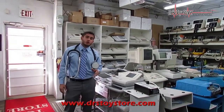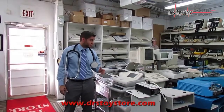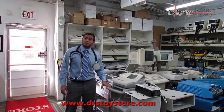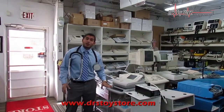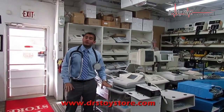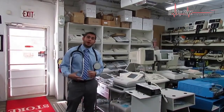We carry all types of medical equipment: ultrasounds, lasers, physical therapy ultrasounds, EKGs, autoclaves, cosmetic lasers, LED lights — whatever you need in the office or doctor's office, we carry. We have great deals and great specials. If you want to set up a new office, come to us and we'll give you a great package deal.